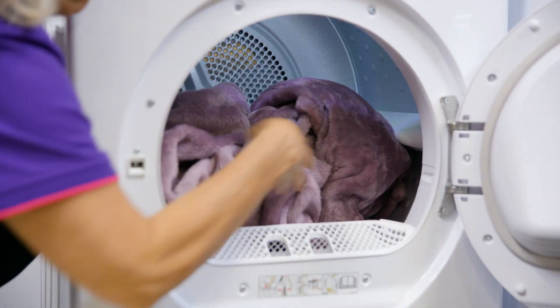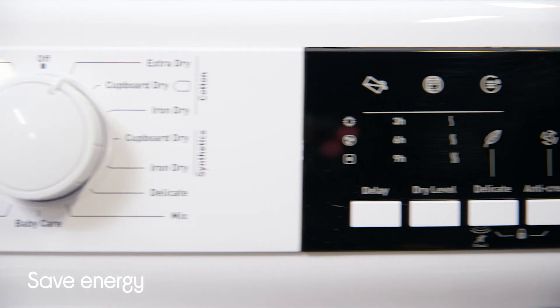Not only does this protect your clothes as you won't be exposing them to high heat, but it can also save you energy and money.